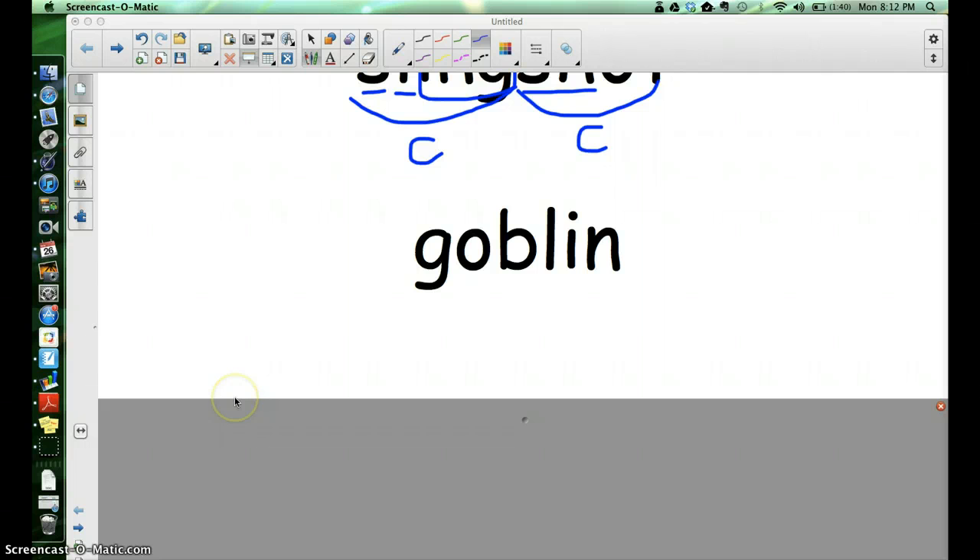Now let's try the word goblin. How about if you write goblin on your whiteboard and I'll give you a chance to mark it with me. Does that sound like a compound word? Are there two small words that are put together? I don't see two small words in here, so that means we're going to use our other strategy.